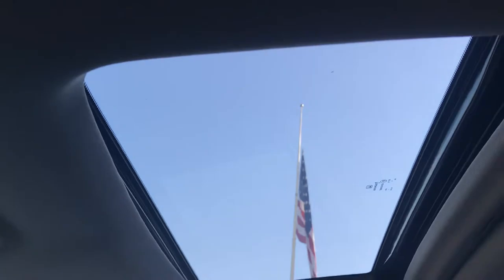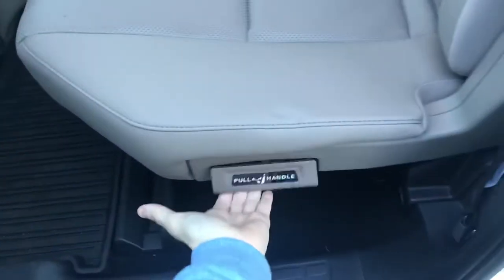You'll have your power sunroof. In the back seat, when you want additional storage space, a convenient tab pulls up the seat and now you'll be able to have additional space to store larger items.